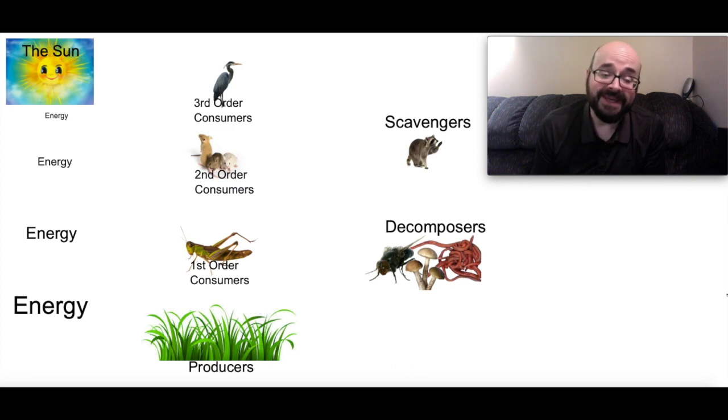What eats the first order consumers? Well, we have second order consumers, so we're going to call those mice here. The second order consumers eat both the first order consumers and the producers, or the plants. Next we have energy being taken in by the heron, which is going to be eating the mice and the grasshoppers, but not the producers. They're carnivores — animals that only eat other animals — and we'll call them third order consumers. I could have also put in a bear as well.